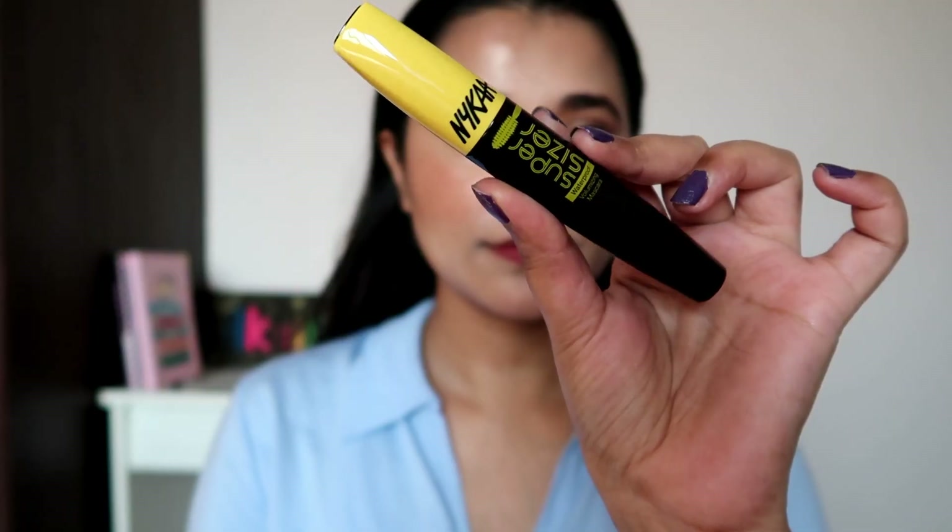I actually have a mascara favorite in this video — which is surprising if you watch me, because I don't experiment with mascaras much. Lately I've tried all the Nykaa mascaras — the pink one and the black one — and tried combinations of all four. In my opinion, the best combination is the yellow volumizing one first and then the green one. I completely forgot today and used the pink one then the green one, so my lashes aren't looking their best.